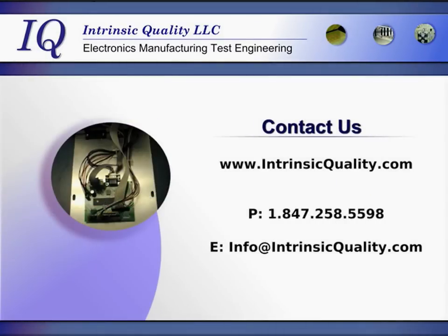For more information on our products and services, visit our website at IntrinsicQuality.com or call us at 258-5598.